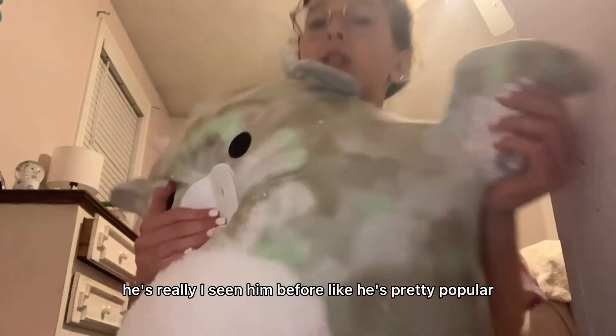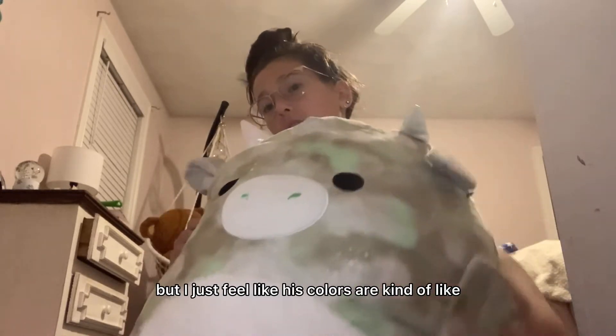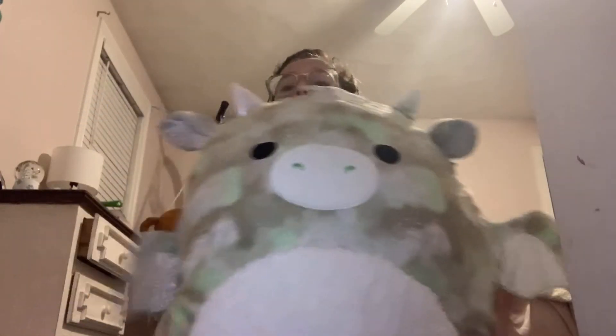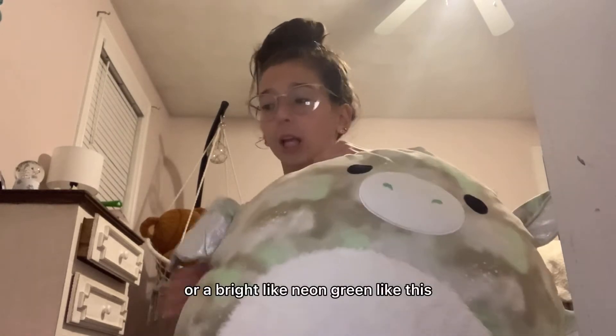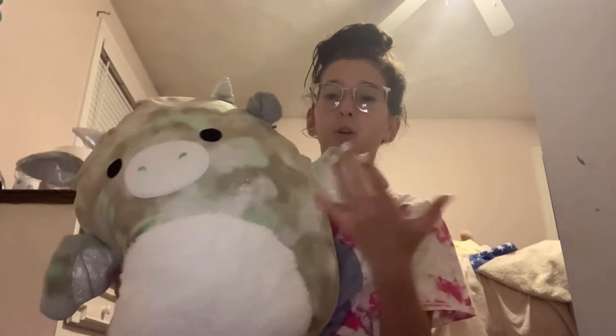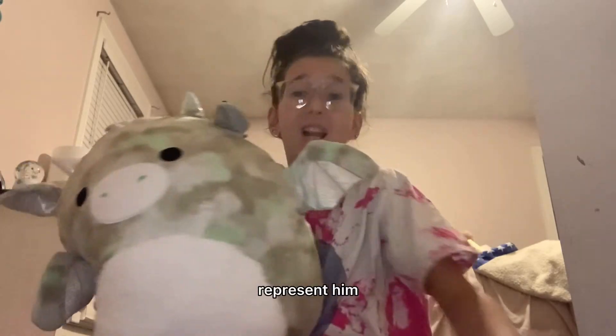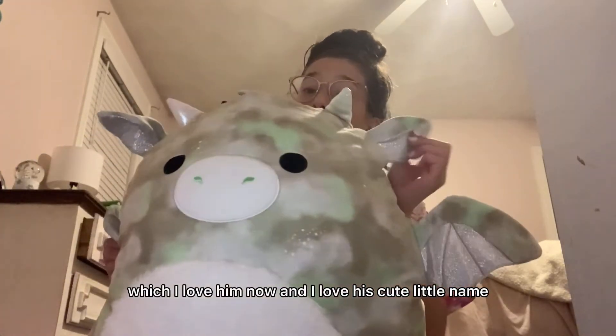Next up I have my biggest squishmallow in my collection. I've seen him before — he's pretty popular. But I just feel like his colors are kind of gross. I think he's adorable, but maybe with a brighter color — like a bright orange, or a bright neon green, or a bright purple or something. I just feel like he's so adorable with this fuzzy belly and everything, but his colors just do not represent him. I love him though, and I love his cute little name.